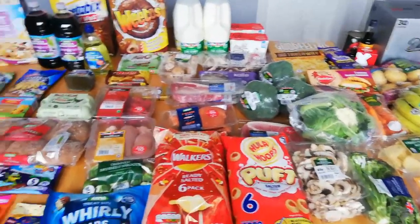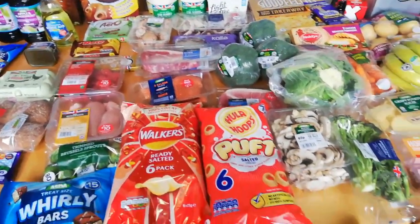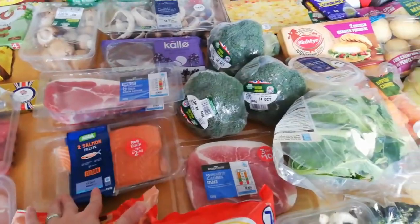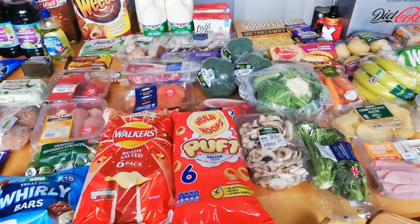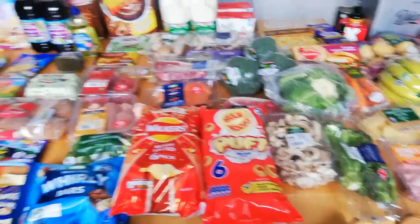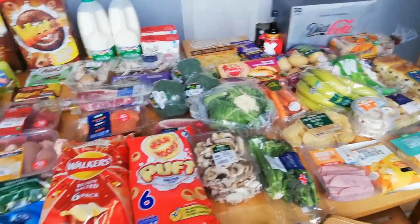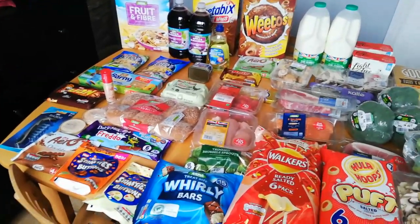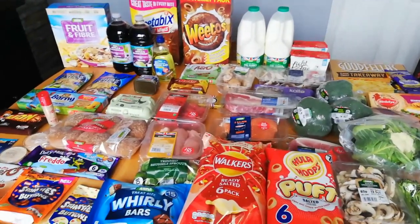Thursday I had gammon, chips, egg and veg, and then Friday we had a chippy takeaway - wedges, chicken and mushy peas - so not a lot of speed foods. I've had two heavy meals before weigh-in. I want to make better choices: maybe keep the salmon for later in the week and plan lighter meals towards weigh day. Anyway, thank you so much for watching - if you've enjoyed the video please give it a thumbs up, subscribe, and drop any comments below. Bye!